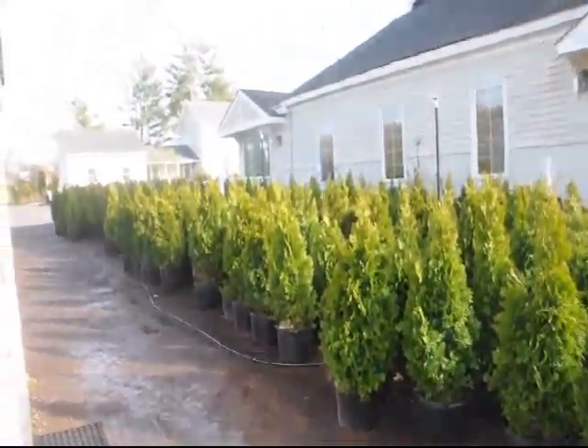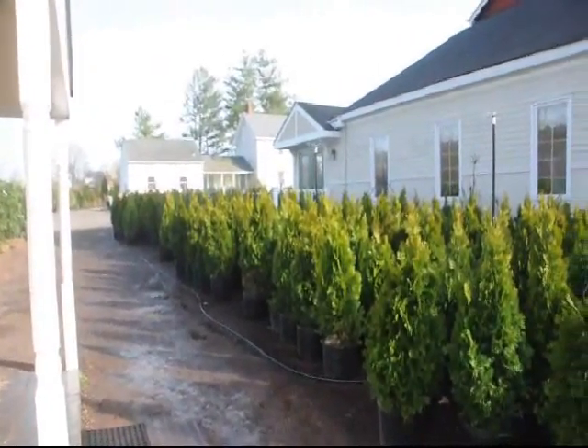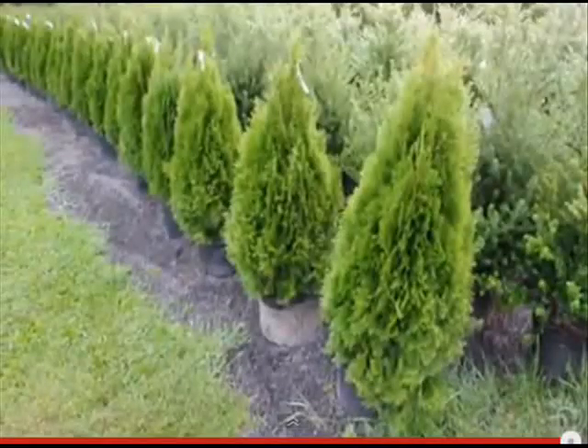At Highland Hill Farm, we have thousands of evergreens for you to select from. One of our more popular evergreens is the Emerald Green. It's a tall, narrow evergreen that likes full sun.